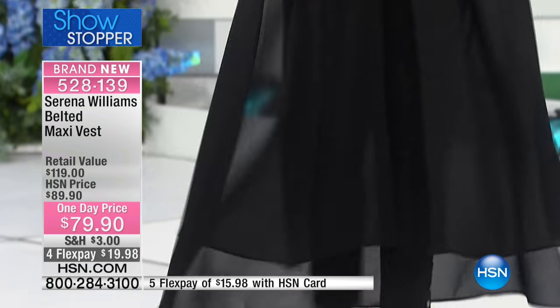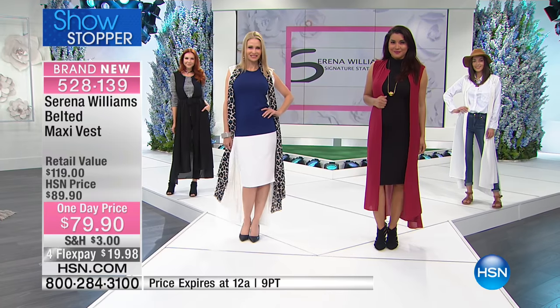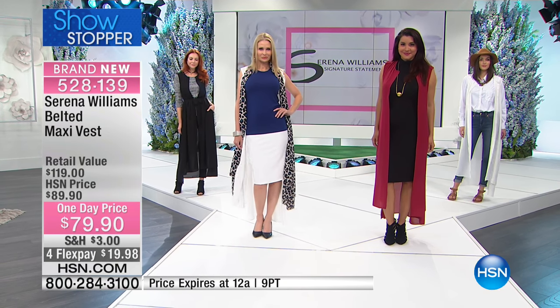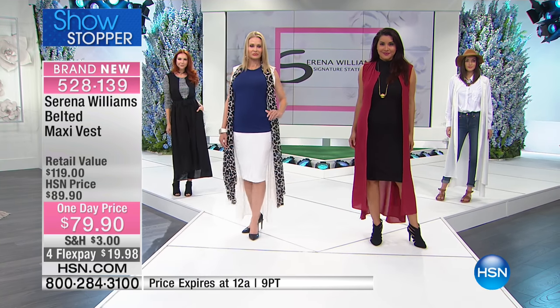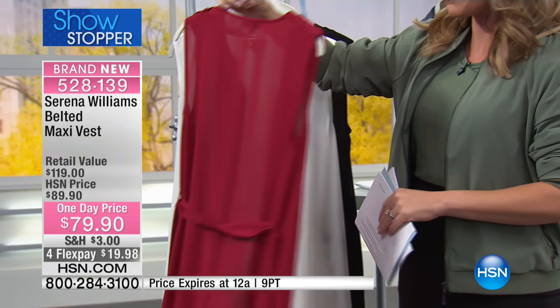Serena is going to be joining us with over 23 Grand Slam wins, and now she's here with us tonight for the big finale of this incredible collection. No matter what you're wearing, we've got something available for you tonight. Here it is in the Berry — let me show you the colors right over here.